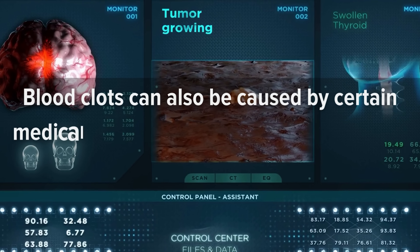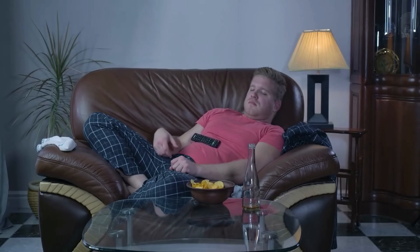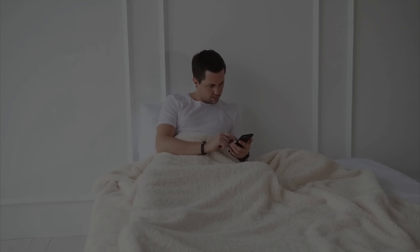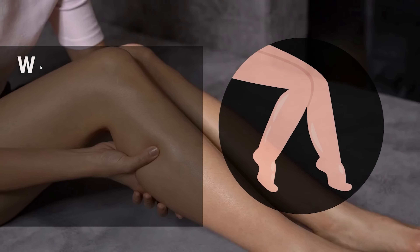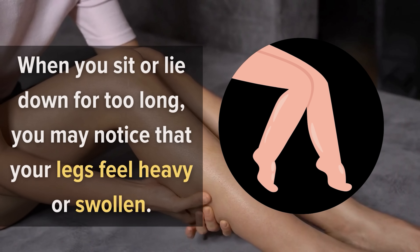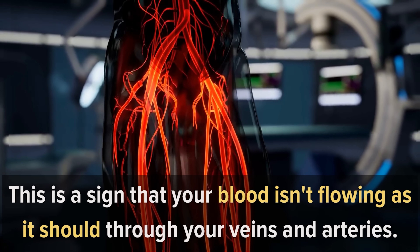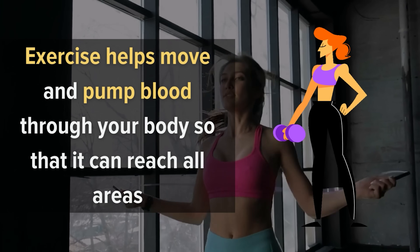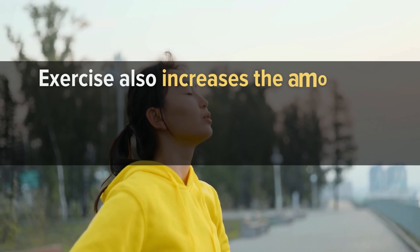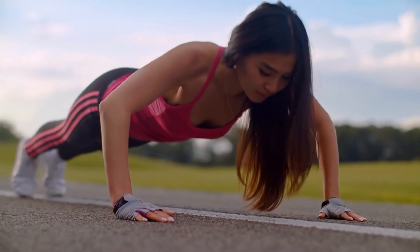Blood clots can also be caused by certain medical conditions such as cancer or other types of cancer treatments. Number 2: A Sedentary Lifestyle. A sedentary lifestyle is a major cause of blood clots. Clots can be caused by too much sitting and not enough exercise. Blood clots are most likely to occur when you are sitting or lying down for long periods. Exercise helps move and pump blood through your body so that it can reach all areas like your heart and brain without getting stuck in one place. Exercise also increases the amount of oxygen-rich blood flowing through your lungs and into your heart, helping keep your circulation healthy overall.